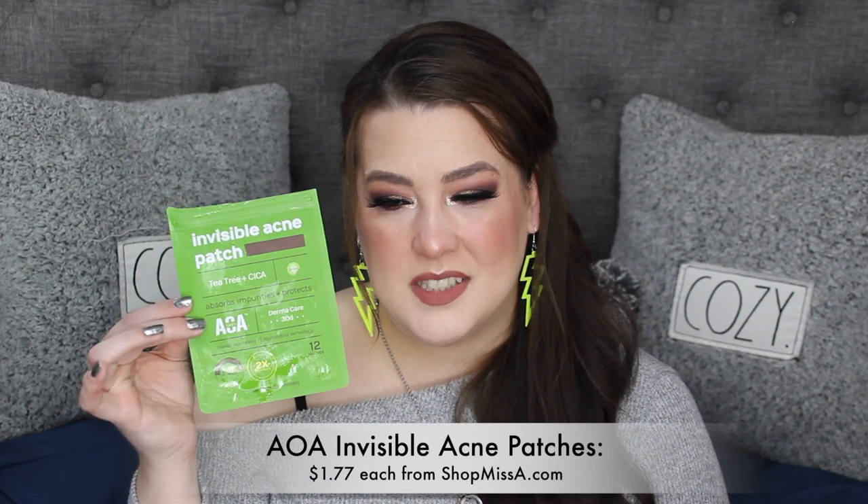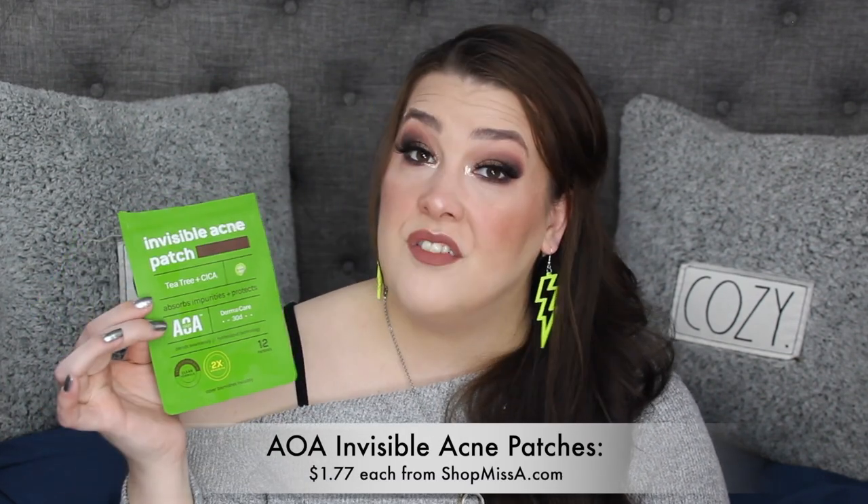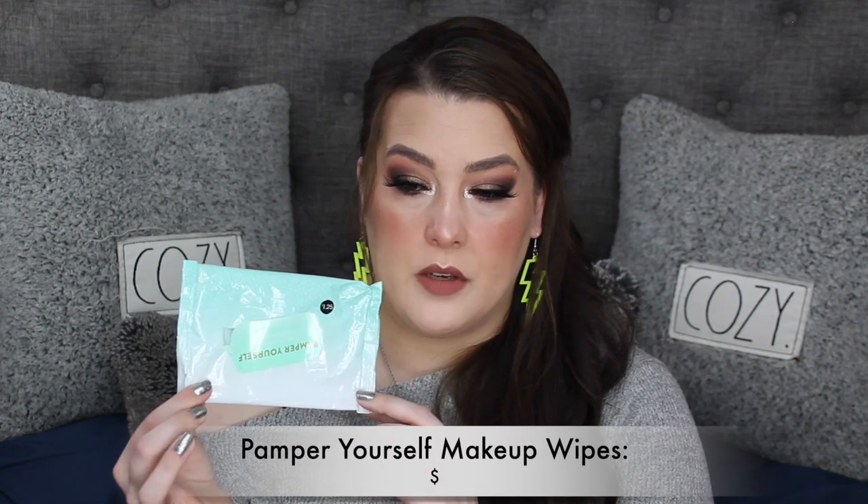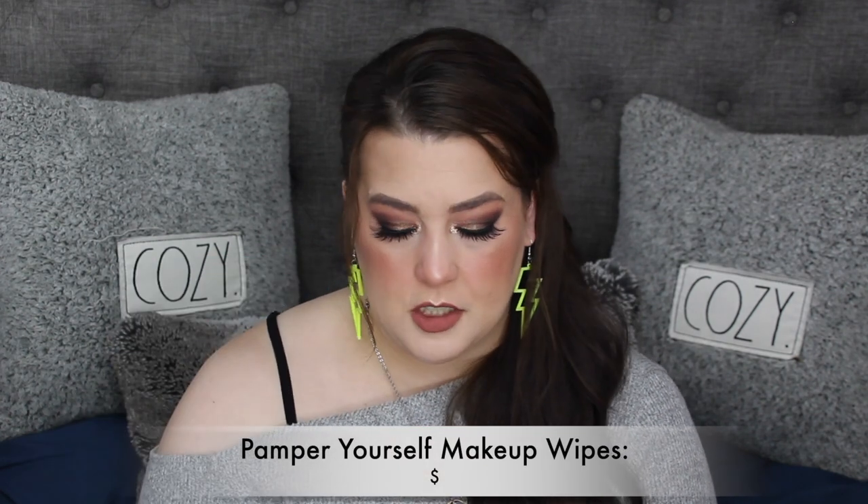I used up the 12 Patch invisible acne patches — I love these so much. They have two times the adhesive, and these are the 30-diameter ones, which I like. I finished the swatch cleaners I got at Five Below as well for $1.25 — those are just for cleaning swatches.